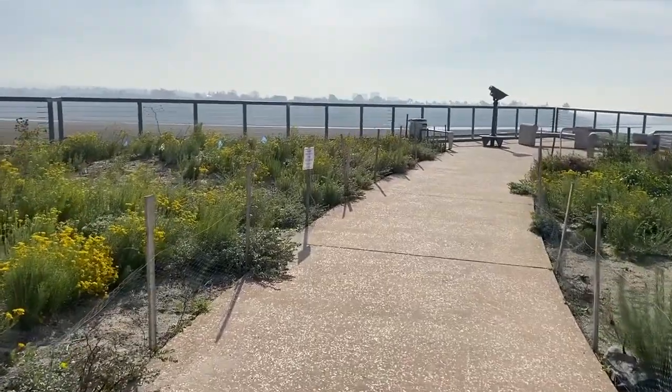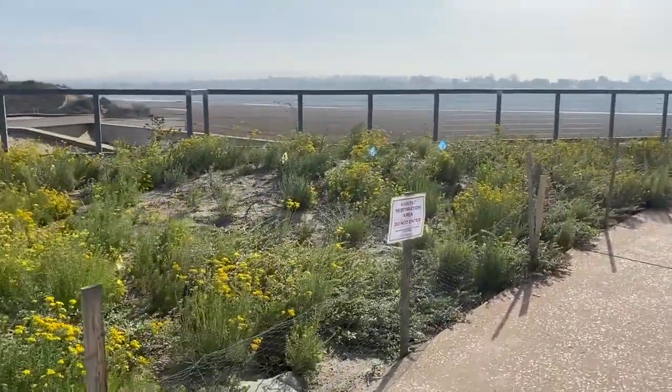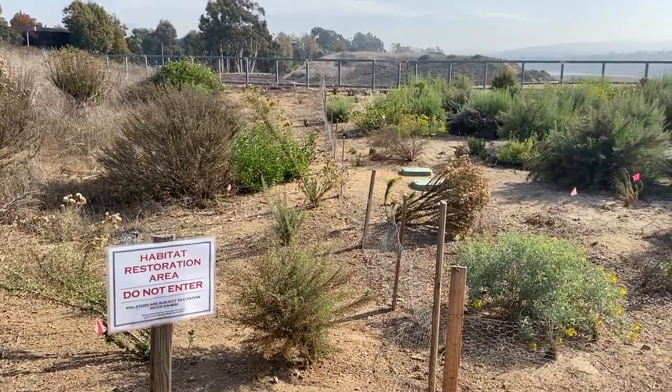Throughout the bay, the conservancy puts up signs stressing the importance of staying on the trails while individuals hike. It could be potentially dangerous for the animals, such as burrowing owls that nest underground.